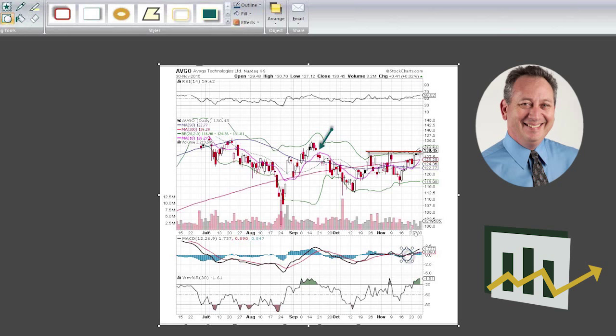We had some pretty nice volume on the upswings here. After making a low in the middle of November, the stock climbed more than 15% up to this 130 or so area, which has been a tough level to get through.